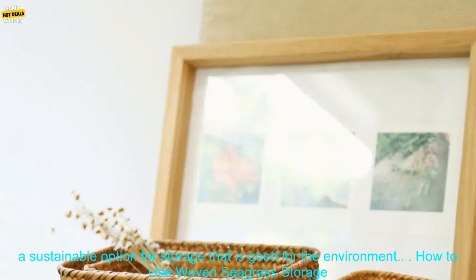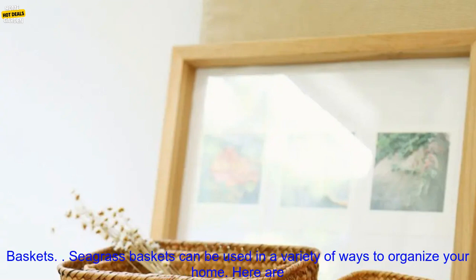Eco-friendly: Seagrass is a renewable resource that is grown without the use of pesticides or herbicides. Seagrass baskets are a sustainable option for storage that is good for the environment.